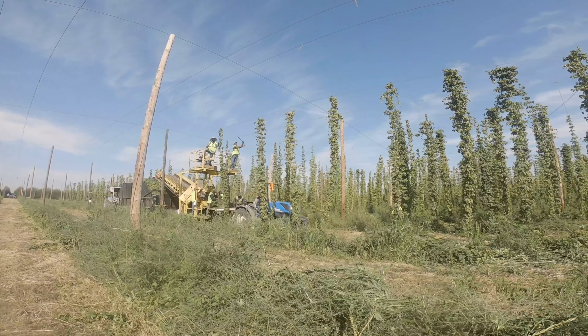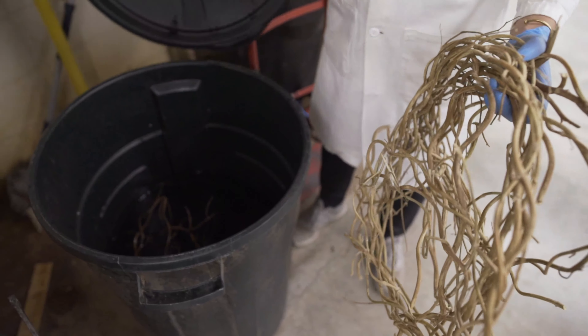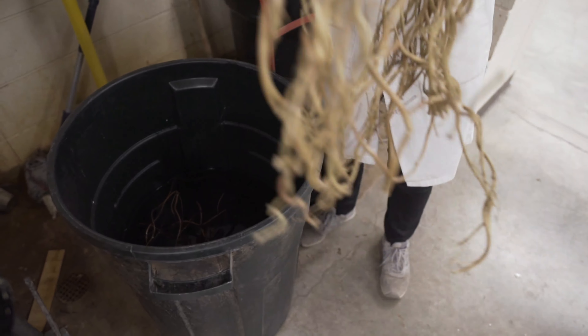I brought back about 10 pounds of hops bine and I dried them out and I retted them in water for about two and a half weeks.